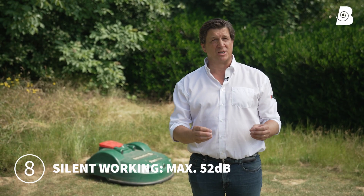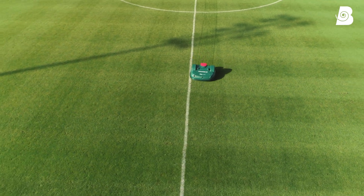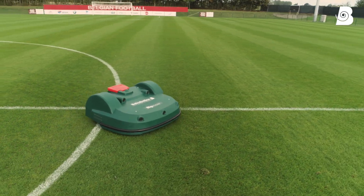Our robots are extremely quiet. At a distance of 5 meters, the noise is only 52 decibels — that's the equivalent of a small electric fan.